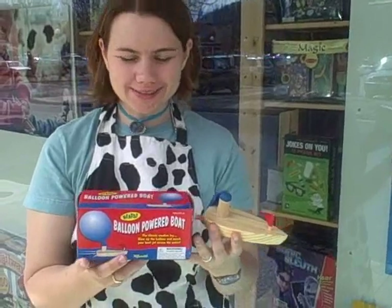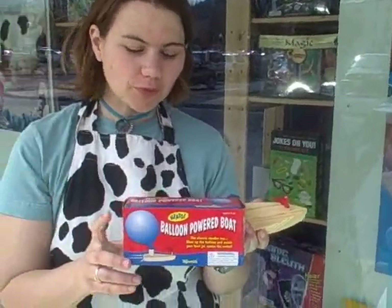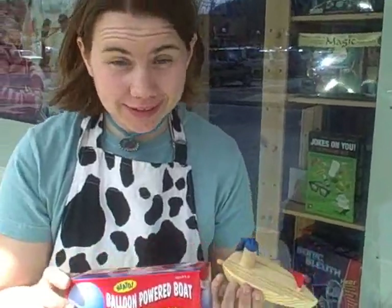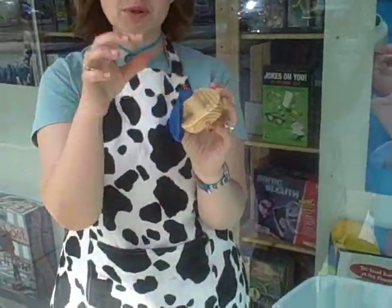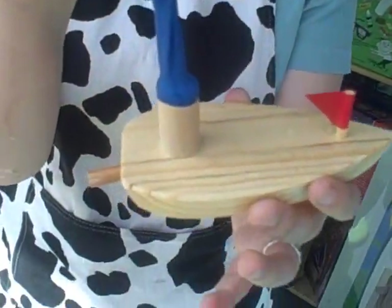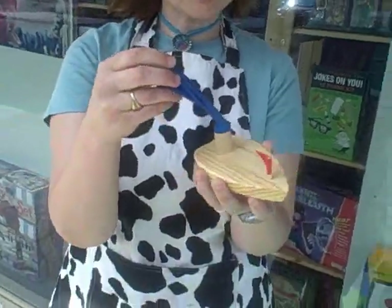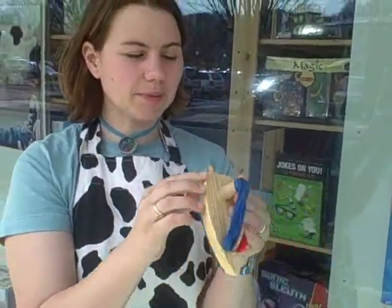My name is Erin and we're here at Puffer Bellies today to test out the balloon-powered boat from Neato — and it is definitely Neato. It comes with a balloon already attached as well as three extra balloons. It's very simple to use: you just blow up the balloon using the pipe in the back.